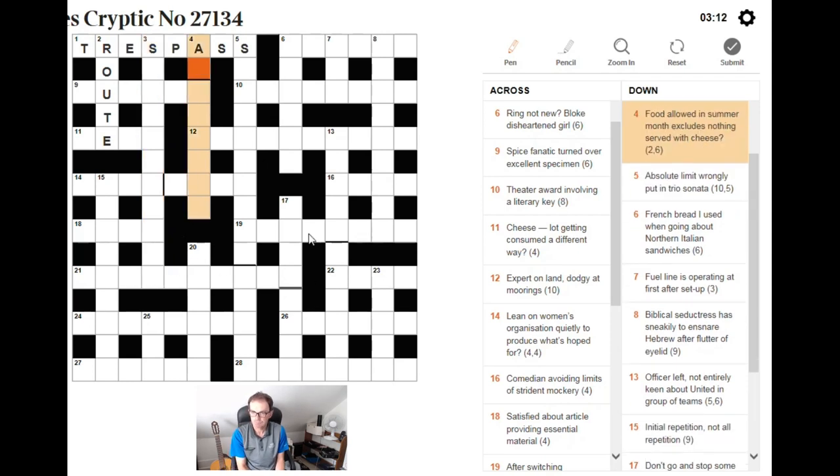Food allowed in summer months, excludes nothing, served with cheese. I'd be focusing on 'served with cheese,' which I think is going to be GRATIN. The rest — 'allowed in summer months' — alludes to your August ration: AUG being a common abbreviation for August, and RATION excluding the O or zero. But all I'm really working from is the 'served with cheese' part.